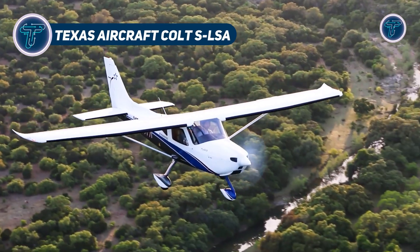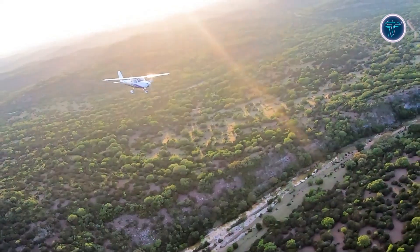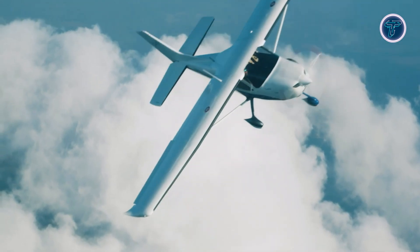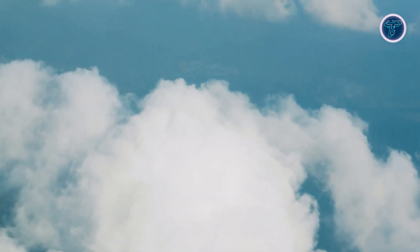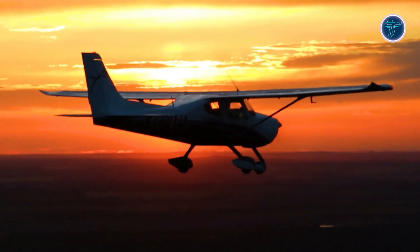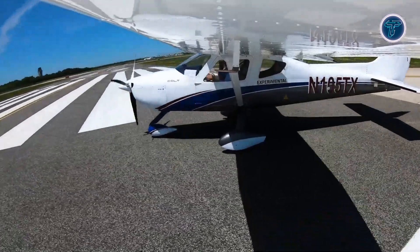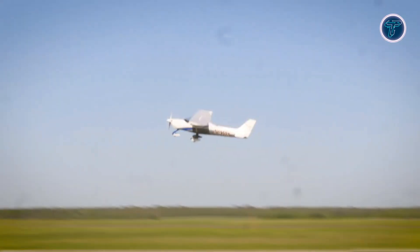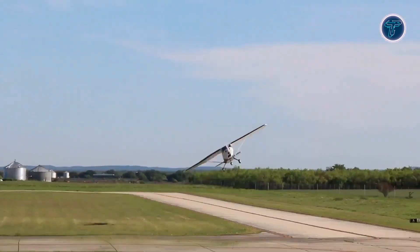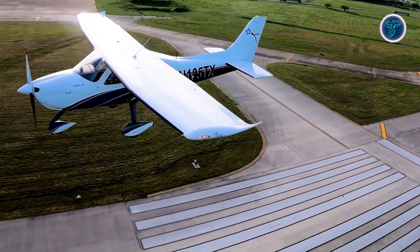The Texas Aircraft Colt SLSA is a two-seat high-wing sport plane built for durability, comfort, and reliable performance, serving both trainees and leisure pilots. Its airframe is constructed from aviation-grade aluminum, complemented by a welded chromoly steel cage that surrounds the cockpit, ensuring excellent protection and long-lasting durability. Power comes from the proven four-stroke Rotax 912 ULS engine, driving a three-blade Sterner composite propeller, providing efficient fuel use, steady thrust, and reliable operation across a wide range of flying conditions.